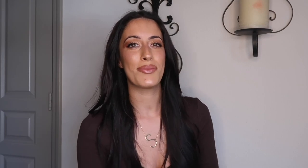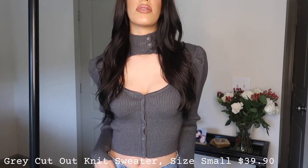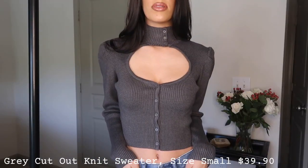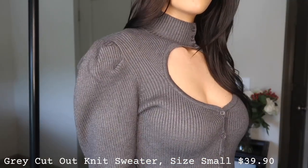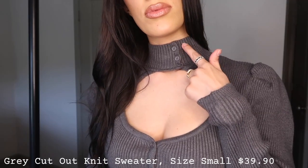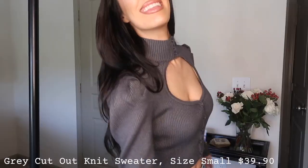The next piece from Zara is this gray turtleneck, and it is so unique and different — it's definitely stepping out of my comfort zone, but I'm so glad I picked it up. I love the openness around the chest area, but it's not too revealing or too low cut. I think it lays just perfectly, and the buttons around the turtleneck are so cute.